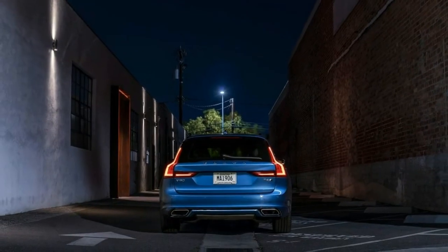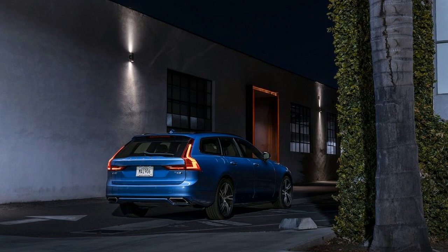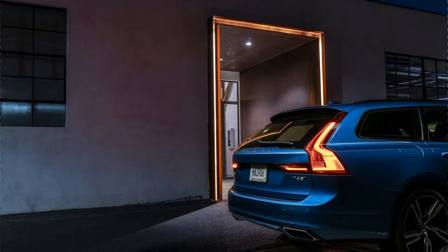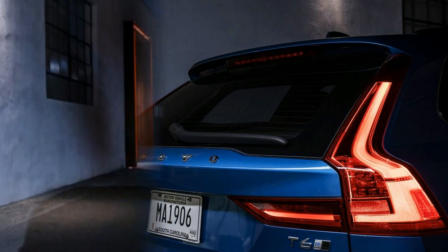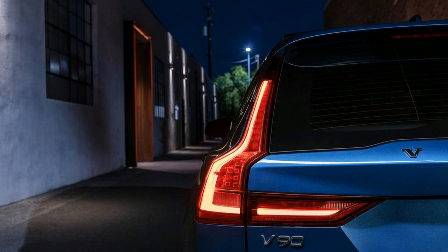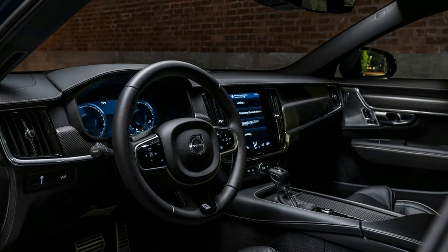That's not to say the T6 isn't a great engine — it delivers plenty of power and, despite having both a turbocharger and supercharger working under the hood, overall operation is richly smooth. The eight-speed automatic transmission is seamless in its operation, and T6 models come standard with all-wheel drive for added foul-weather traction. If you stick with the T5, you're locked into front-wheel drive, though that's not really a problem a good set of winter tires can't solve.